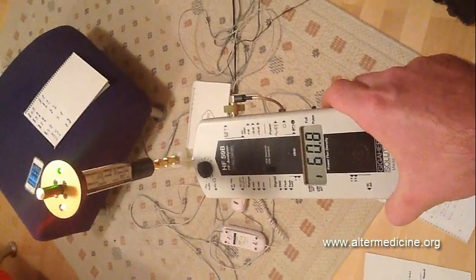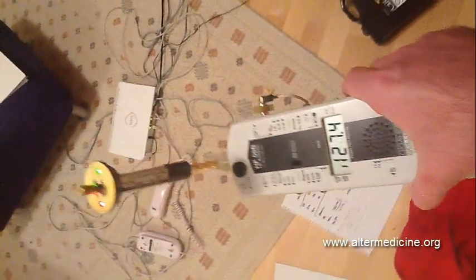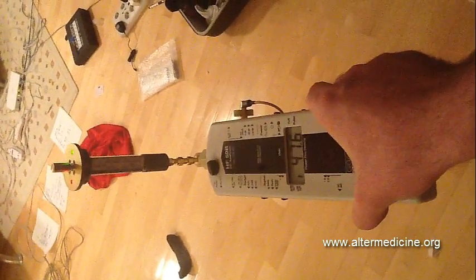It immediately jumps over 200. I'm going to walk away — at 6 meters away it's around 100, and it depends on the angle. Let's try to get it back to 4, at least like it was before. Even here, like 4 meters away, it's still 65.